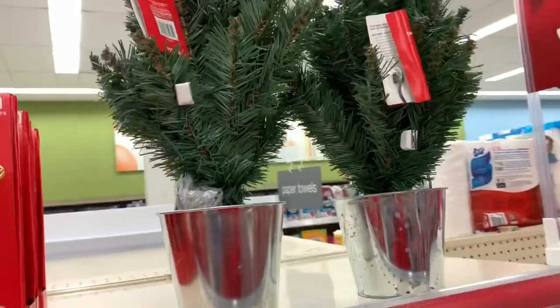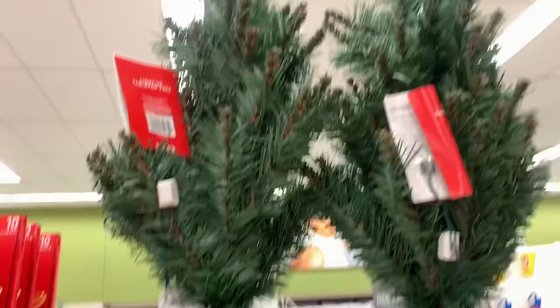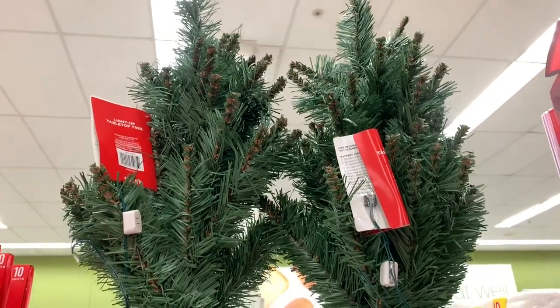I also see these two trees right here — they're light-up tabletop trees and they're $19.99.